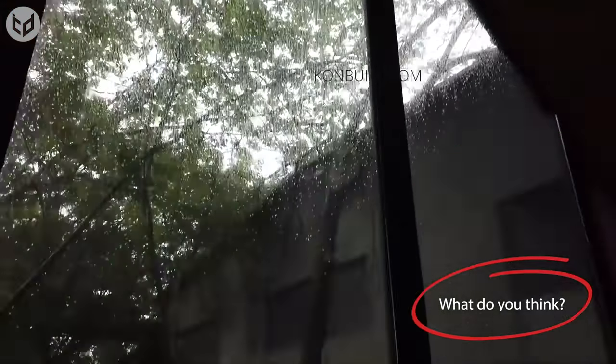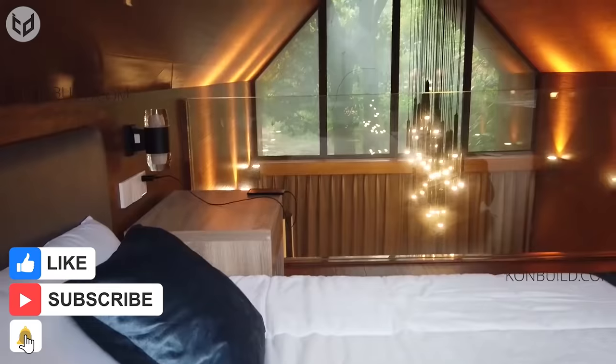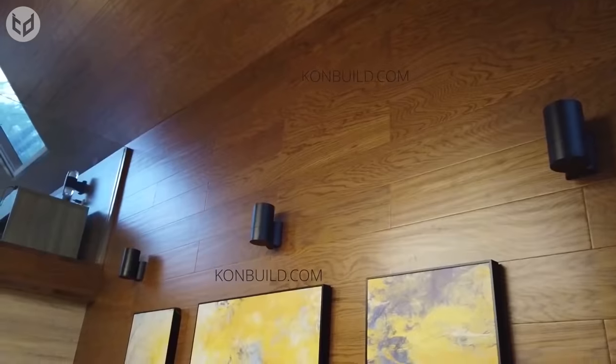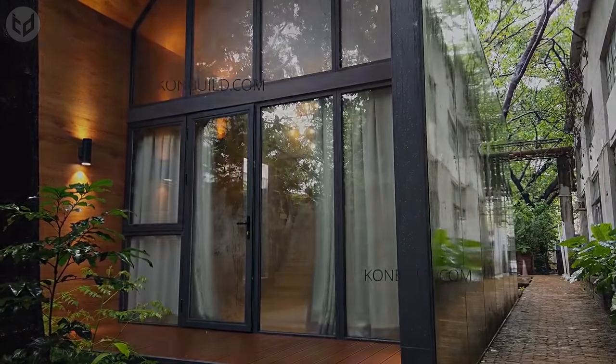Now what do you think? Which of these fantastic prefab homes is your favorite? Let us know in the comments! If you enjoyed this video, don't forget to leave a like and check out our other videos. Make sure you subscribe to our channel for even more interesting and creative content, and hit that bell icon so you can stay up to date with our latest uploads. Thanks for watching, and we'll see you again next time!